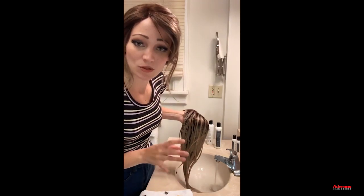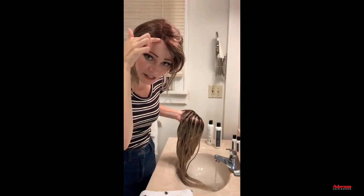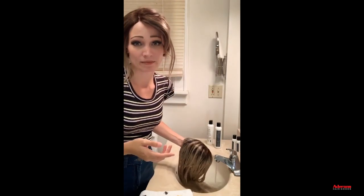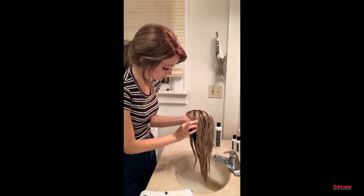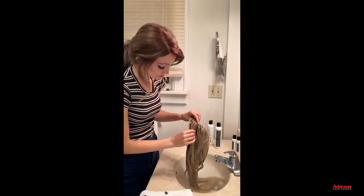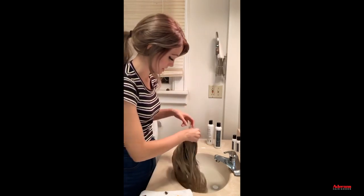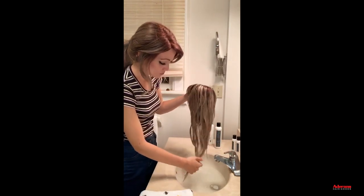Someone asked about makeup on wigs — great question. The hair along the front of the wig cap can pick up foundation and other makeup. As you're shampooing, pay special attention to those areas and very gently rub them with your fingers. You don't want to really scrub hard because that can damage the fiber, but just gently work the shampoo into those areas to lift the makeup out.